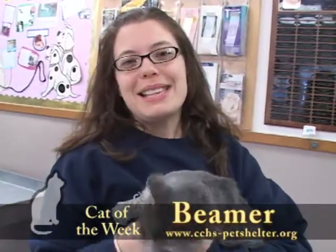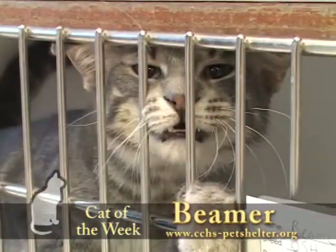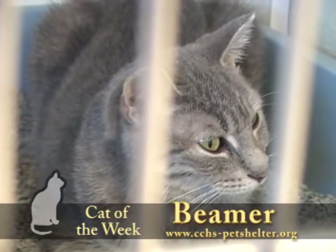Hi there, we're here at the Clark County Humane Society and I've got Beamer. Beamer is a six-month-old gray tabby kitten that was surrendered to the shelter with his brother Beanie and his mom Bootsy. Their owner had to go to the nursing home and didn't have anybody in her family to take care of them, so we took him in to find them a new home.